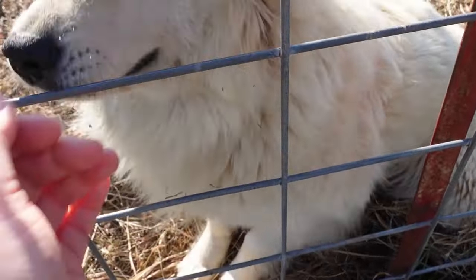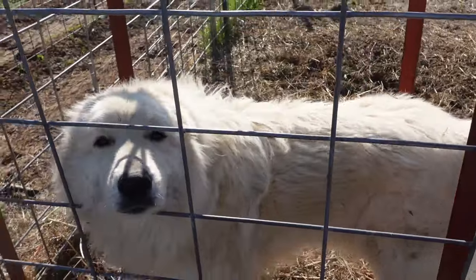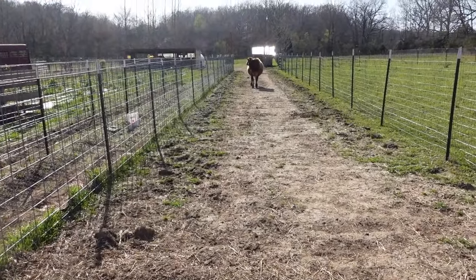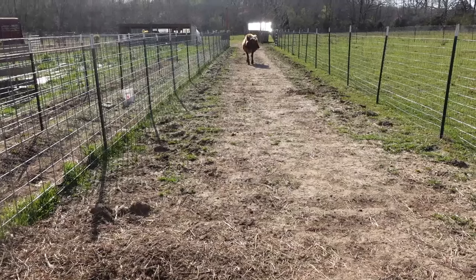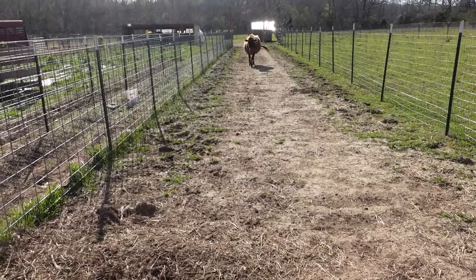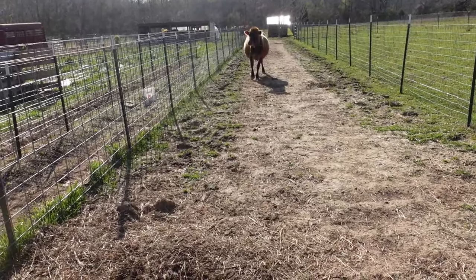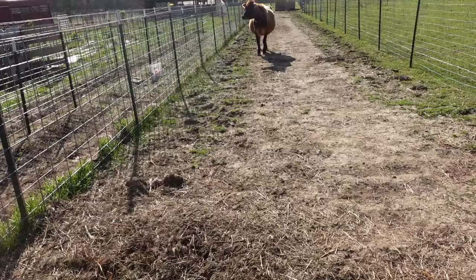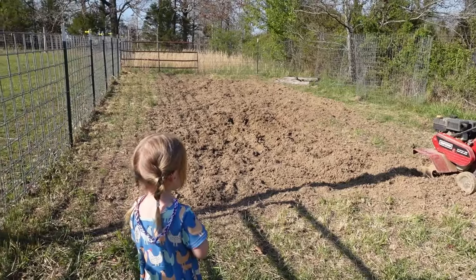Daisy the Jersey cow was mooing at me — I think she was saying she wants more hay. Andrew's been working on tilling up the area where we still have to get more of the potatoes in the ground. He has plans to put the woven weed fabric along there that Miss Lisa sent.